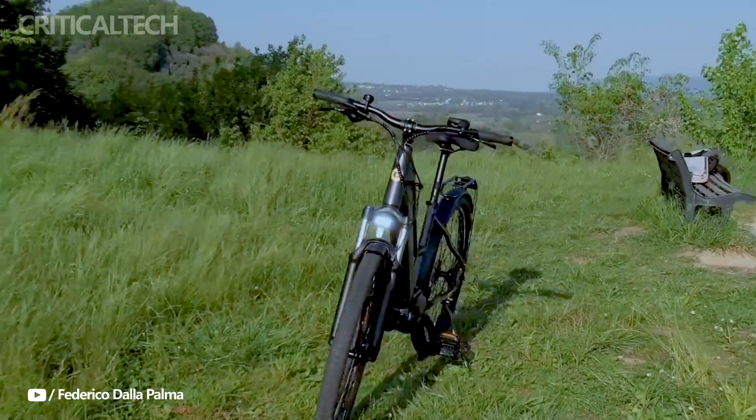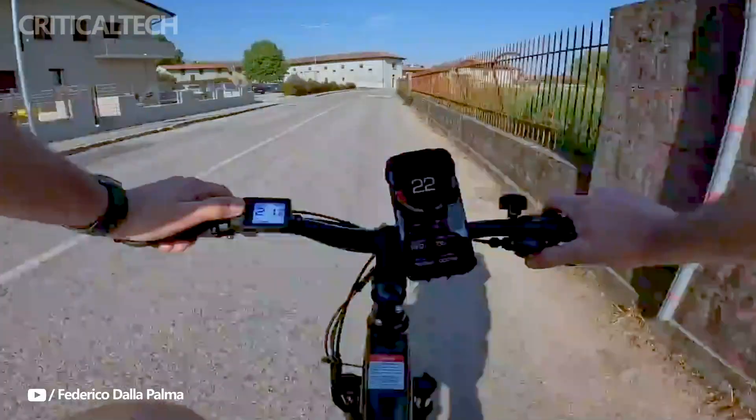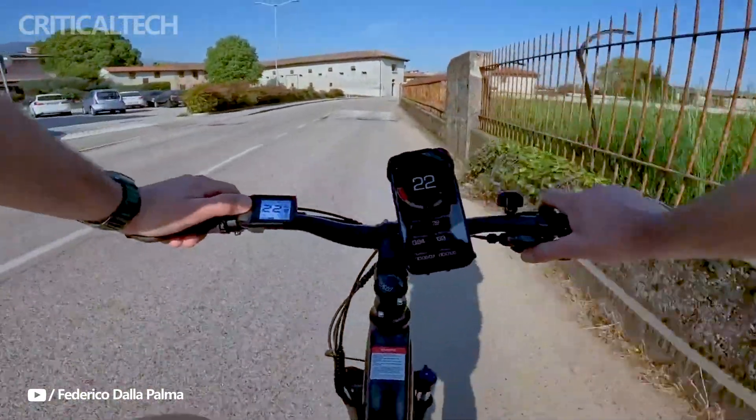The Ananda motor in the Eleglide C1 ST electric bike is indeed a pleasure to experience. Its torque sensor reacts incredibly well to even the slightest input, making the bike move forward smoothly and effortlessly.